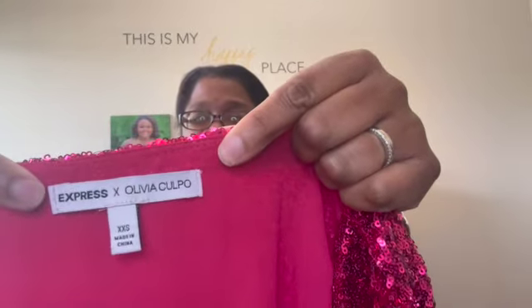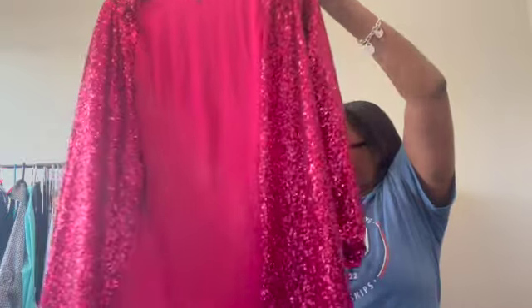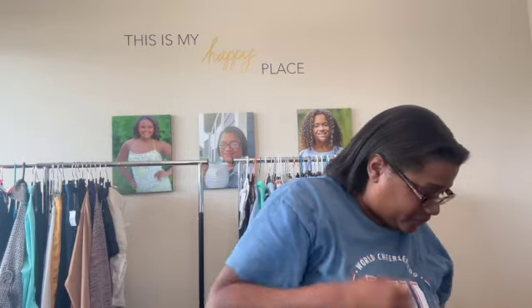Next up, this is an Express collab. It's an XXS, but I picked it up 100% based on style and the fact that it is sequined. Someone is going to need this for the holidays — there's always an event where sequins are appropriate.